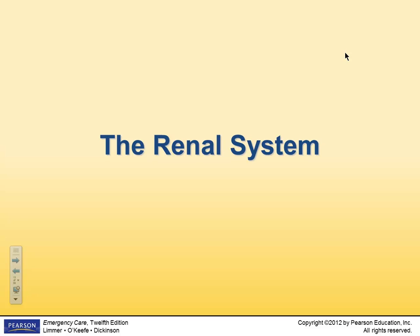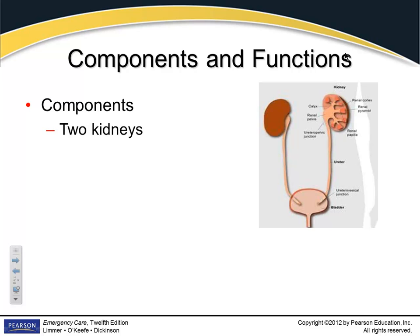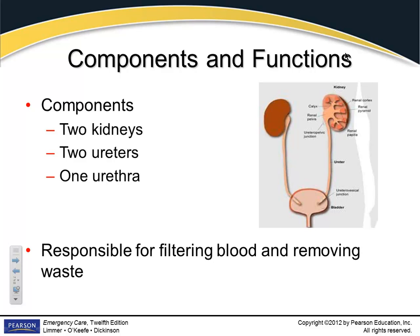We're done with the blood stuff. The renal system is going to be a large part of your patient population. We're going to be talking about the kidneys, the ureters — the two tubes that drain the kidneys down to the bladder — and the urethra, which is the pathway out of the body. The kidneys are responsible for filtering your blood and removing waste products, an extremely important job.